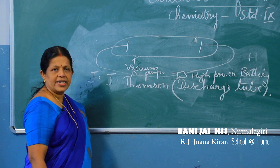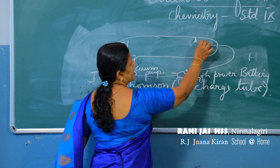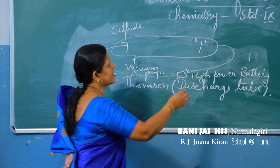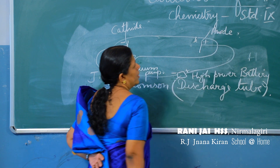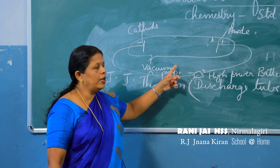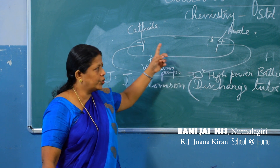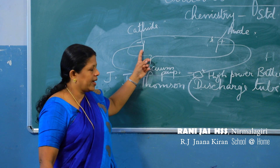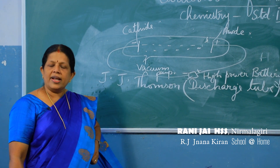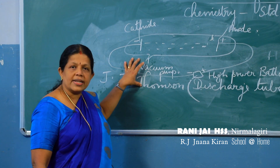The electrode connected to the negative terminal of the battery is the cathode, and the one connected to the positive terminal is the anode. JJ Thomson passed electricity through gases under very low pressure and found the presence of colored rays passing from the cathode to the anode.